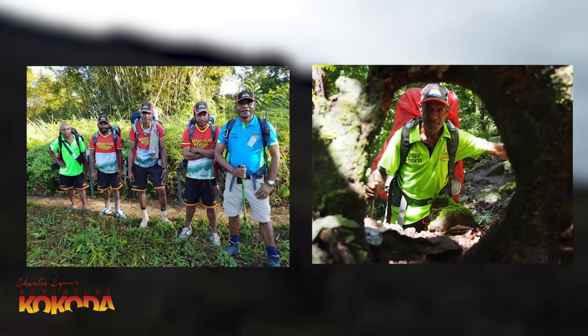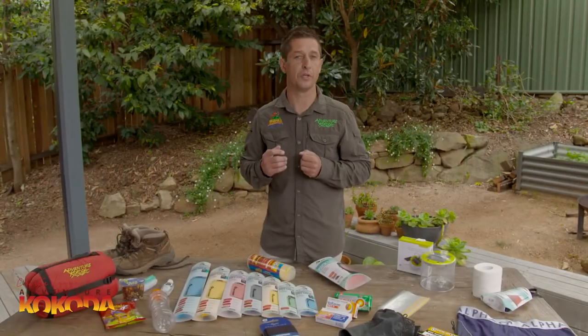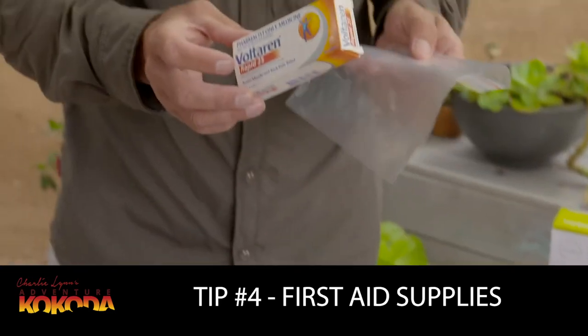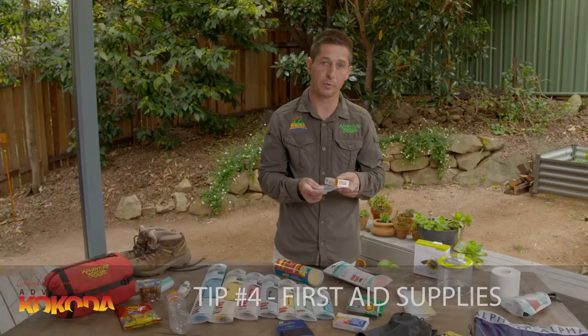Adventure Kokoda trek leaders are all remote area first aid qualified and every trek has a dedicated PNG trek medic as part of our team. We ensure we are well stocked with first aid essentials to deal with injury or illness. However, we do ask our trekkers to bring along a small selection of personal first aid supplies so they can treat themselves for minor afflictions. Our next tip to save on space is to take all your first aid supplies and their directions of use out of their original packaging and keep them in small Ziploc bags.